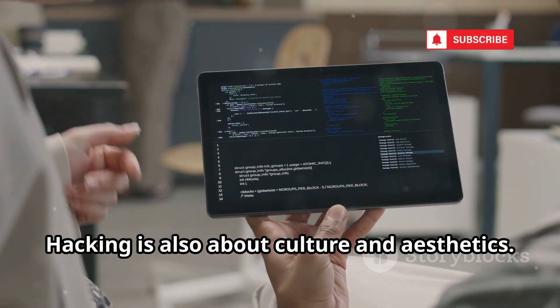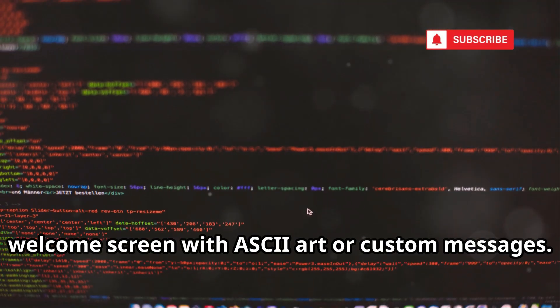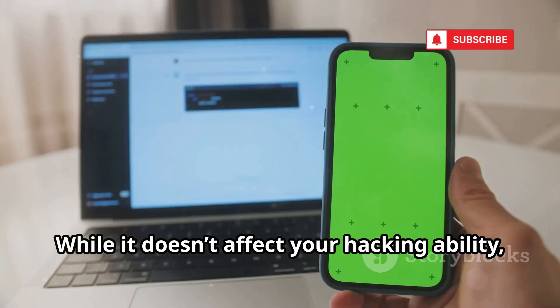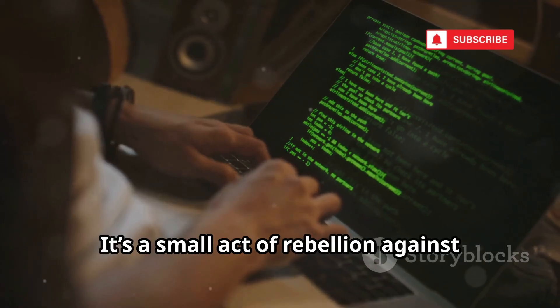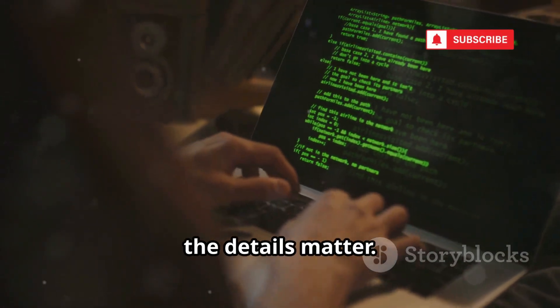Hacking is also about culture and aesthetics. Termux Banner lets you customize your welcome screen with ASCII art or custom messages. It's about personalizing your workspace, making it yours. While it doesn't affect your hacking ability, it shapes your experience — a small act of rebellion against sterile interfaces. Sometimes the details matter.